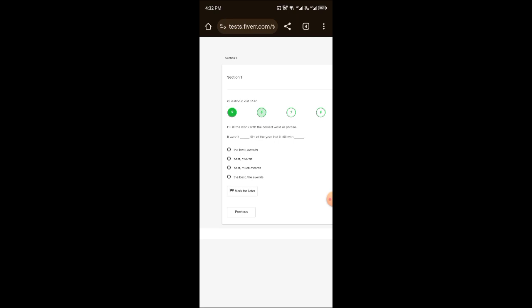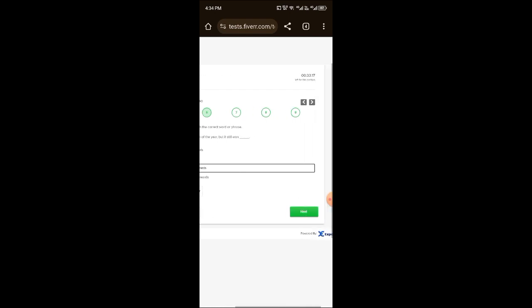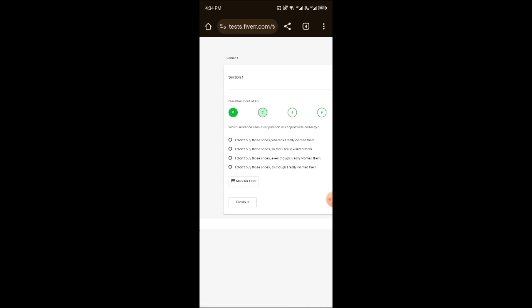If a question is wrong, you will get a red mark. Now the sixth question is: 'It was not — film of the year, but it still wasn't —.' Select the third option. Then for the question about conjunctions: 'Which sentence uses a conjunction or conjunctions correctly?' The answer is 'I didn't buy those shoes even though I really wanted them.' Select the third option and click next.